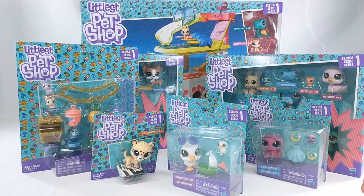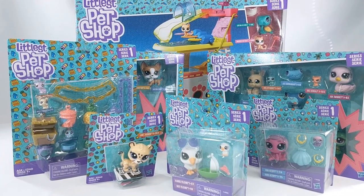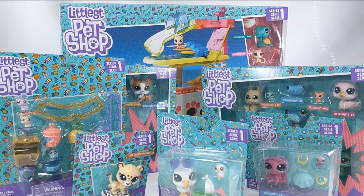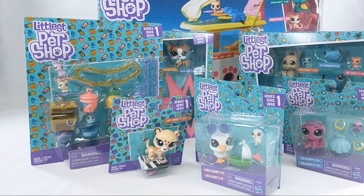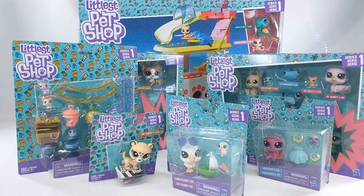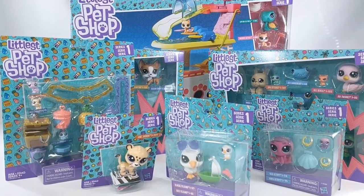Hey guys! Today I'm reviewing a number of Littlest Pet Shop toys and accessories for the Fall 2017 line. I'm super excited. My daughter and I are huge fans of LPS and we just really want to thank Hasbro for sending us these toys for review. As you can see there's quite a bit of stuff here, so let's go ahead and get started.